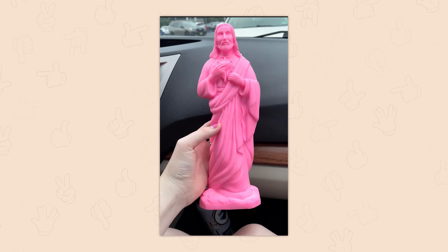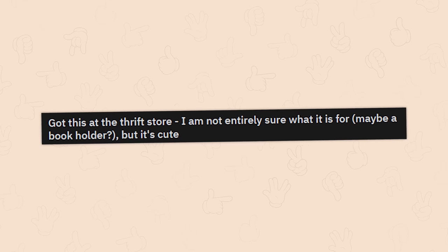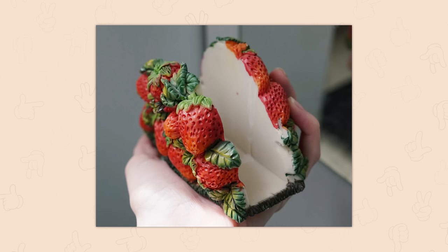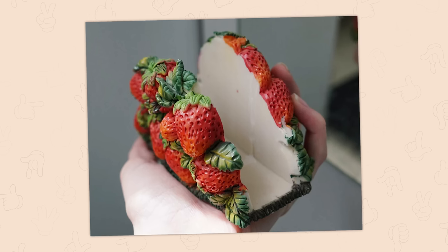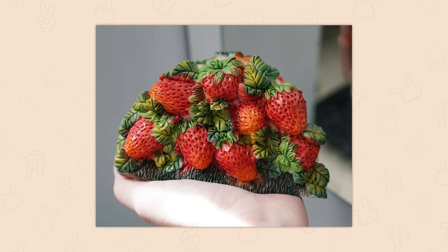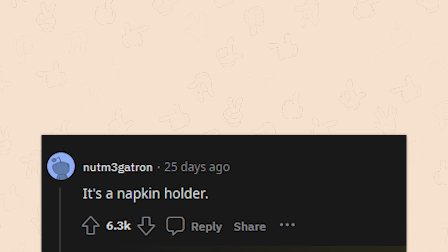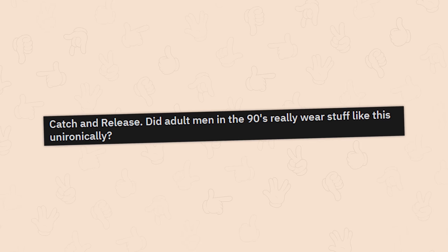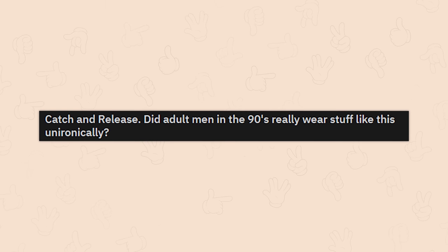Got this at the thrift store — not entirely sure what it's for. Maybe a book holder? Yeah, that makes some sense. Actually it might be a napkin holder — a very nice napkin holder.